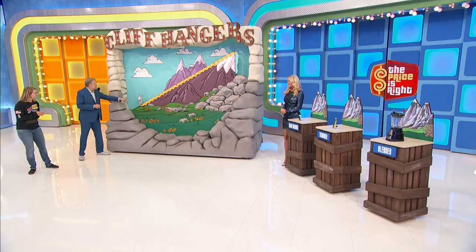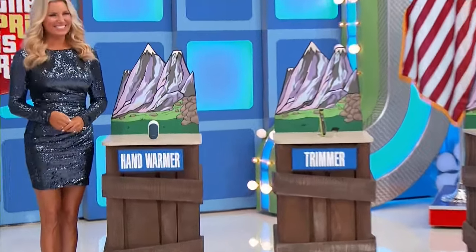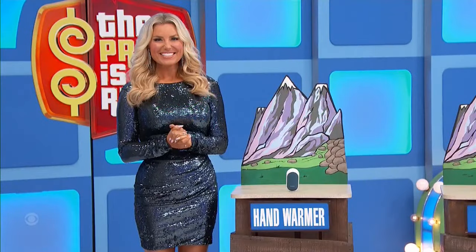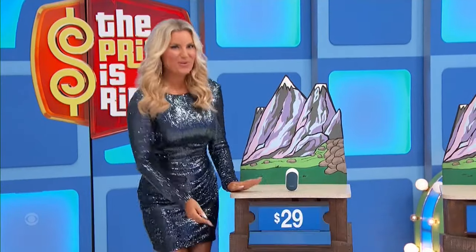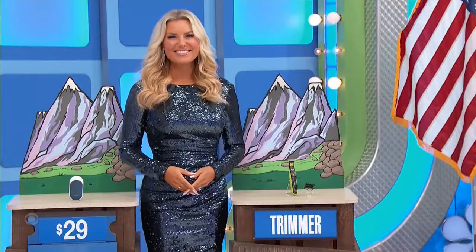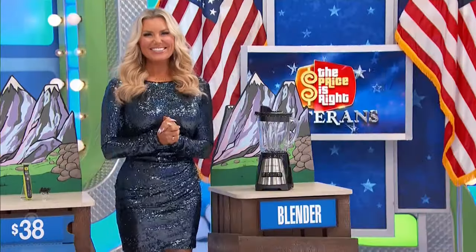You're gonna tell me it's gonna go up a dollar? Well, I'd like to tell you — for instance, this one is rechargeable. Yes, thank you. Hand warmer — how much for the hand warmer? $29. 38 bucks — under!